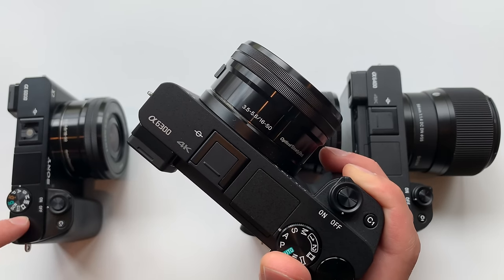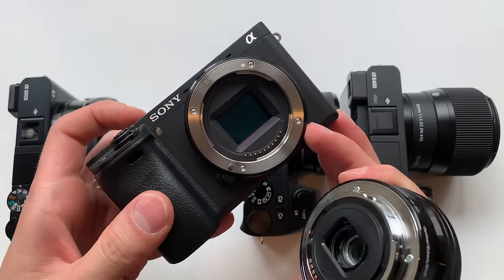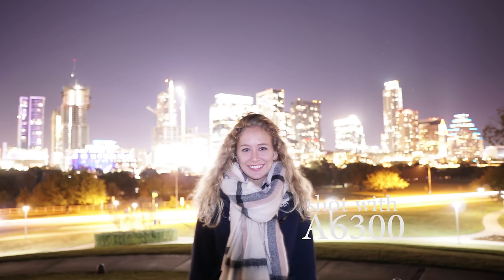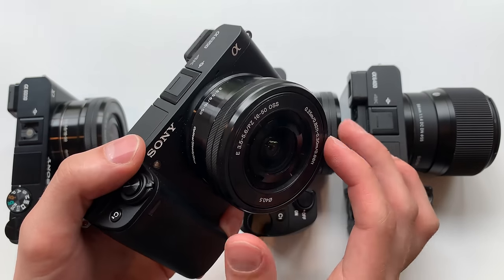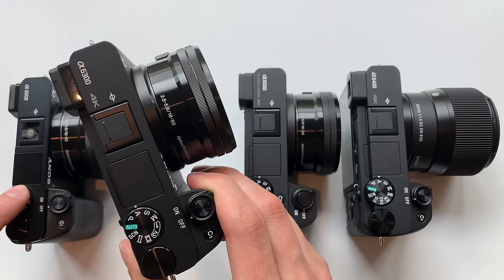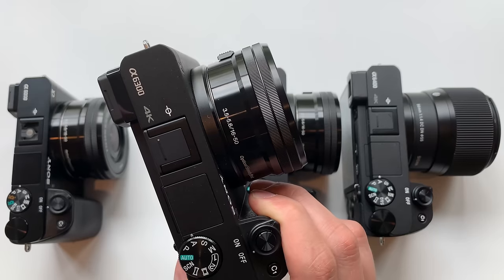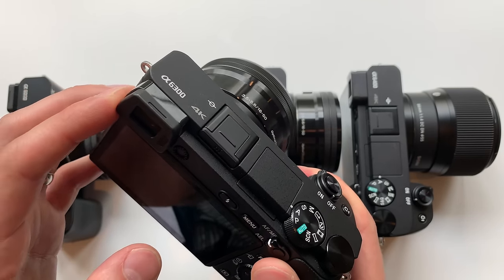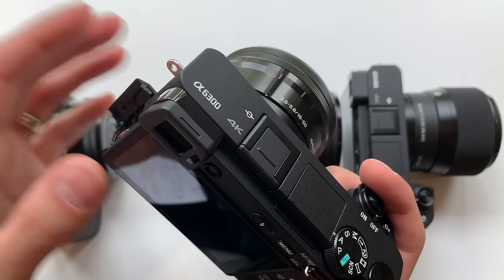120 frames per second is great for slowing down footage — a lot better than 60fps. The sensor on the A6300 was updated with copper components, so it should be somewhat better in low light, though in the real world it's not very noticeable. More noticeable is the improvement in autofocus: the A6300 went to 425 autofocus points, over twice as many as the A6000's 179. The electronic viewfinder's resolution was almost doubled. This camera also added a microphone jack for mounting an external mic.